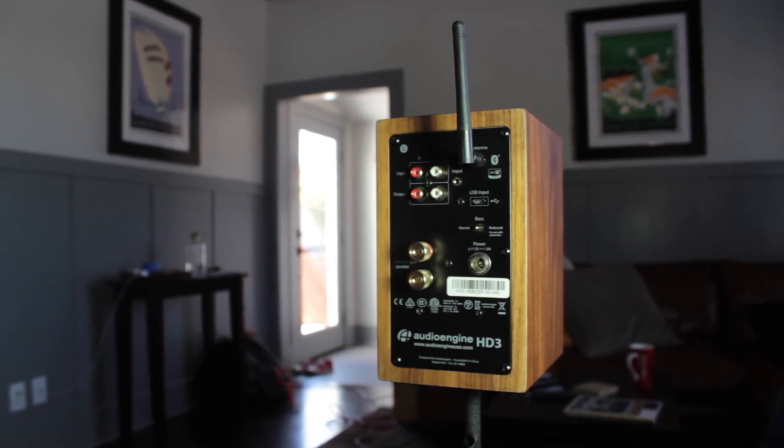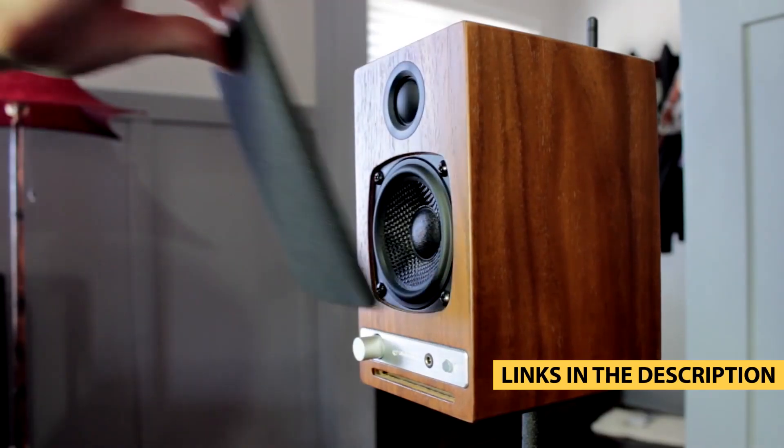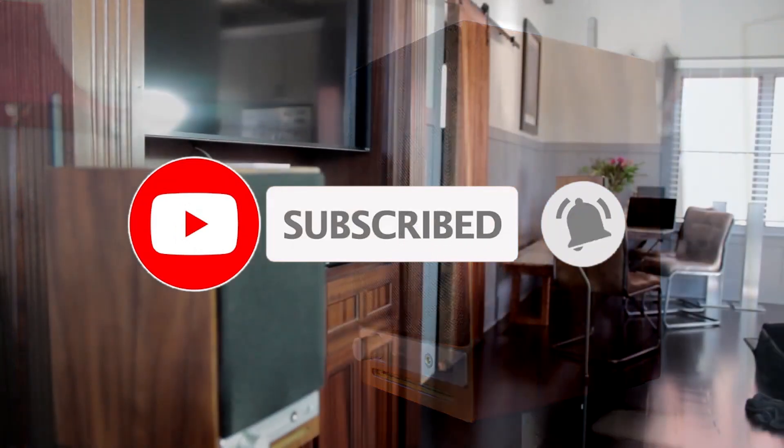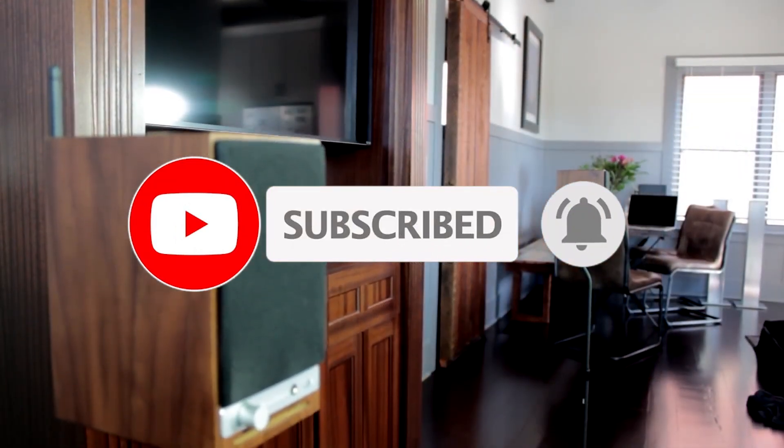For more information on the products, I've included links in the description box down below which are updated for the best prices. Like the video, comment, and don't forget to subscribe. Now, let's get started.